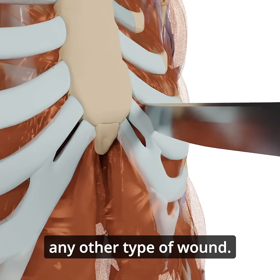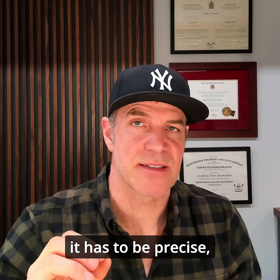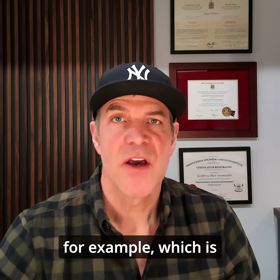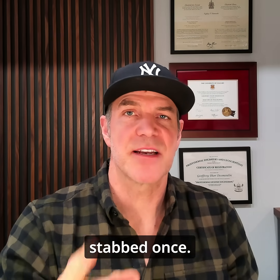This is not like any other type of wound. In order to cause this lethality, it has to be precise — over the heart, for example. Which is why I see some people getting stabbed 30 times and others getting stabbed once.